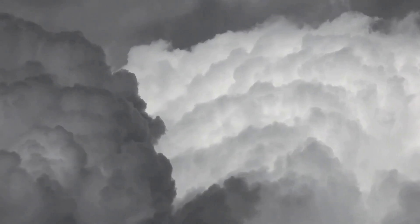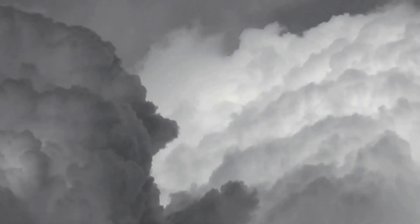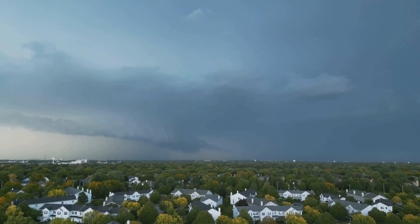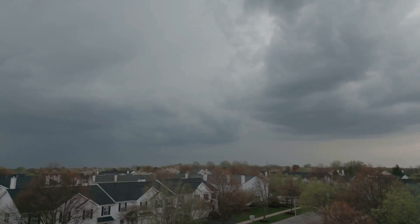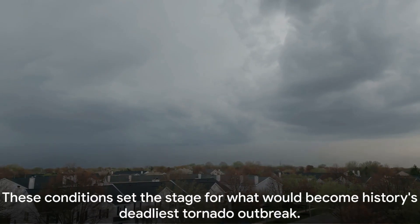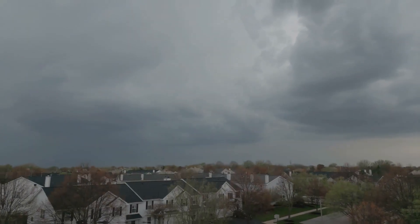All these ingredients — the warm moist air, the cold dry air, the supercell thunderstorms, the mesocyclones, and the wind shear — came together in an explosive mix over the southern, midwestern, and northeastern United States. The result was the formation of an astounding 361 tornadoes across 21 states in just four days, setting the stage for history's deadliest tornado outbreak.